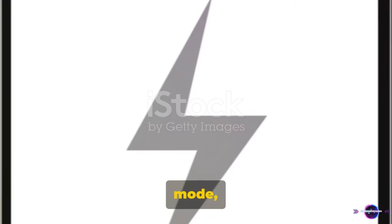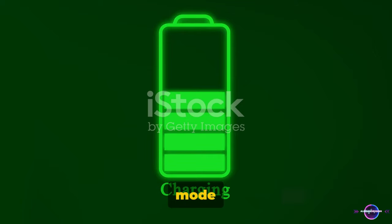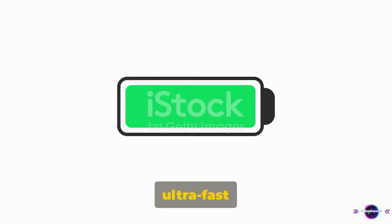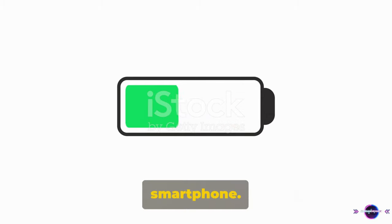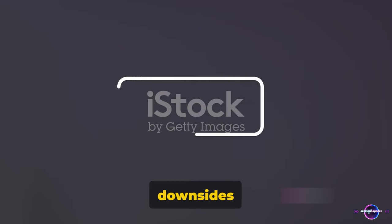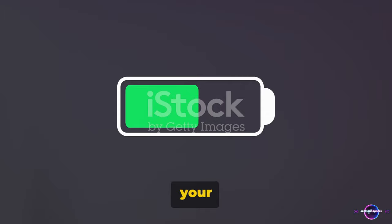Then there's power-saving mode — your battery's best friend when you're running on empty. This mode reduces your phone's functionality to the essentials, helping you squeeze out every last bit of juice. While these methods may not provide the instant gratification of ultra-fast charging, they can help prolong the life of your smartphone. So while ultra-fast charging can be a time-saver, it's worth considering the potential downsides and alternatives before you plug in. Remember, a little patience can go a long way in preserving your smartphone's health.